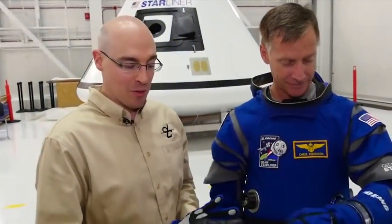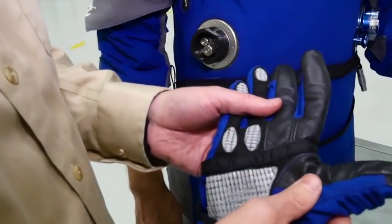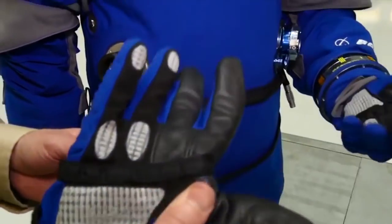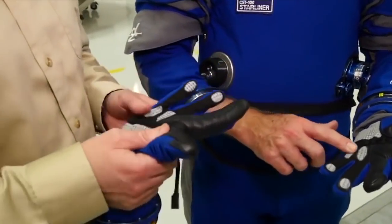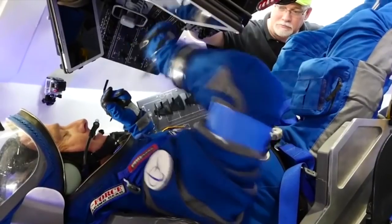The reduced-size gloves are easier to maneuver on and off while adding important technological advances. A neat feature of these gloves is an advanced material that enables you to interact with a capacitive touchscreen, so you'll be able to use any type of tablet while wearing them.